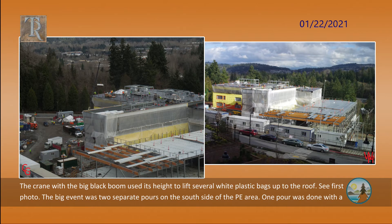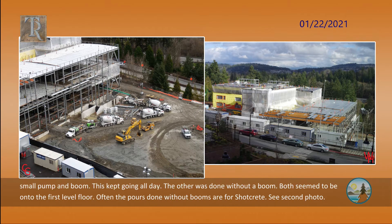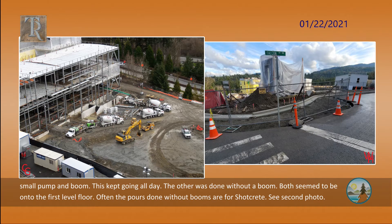The big event was two separate pours on the south side of the phys-ed area. One pour was done with a small pump and boom — this kept going all day. The other was done without a boom. Both seemed to be onto the first level floor. Often the pours done without booms are for shotcrete. See the second photo.